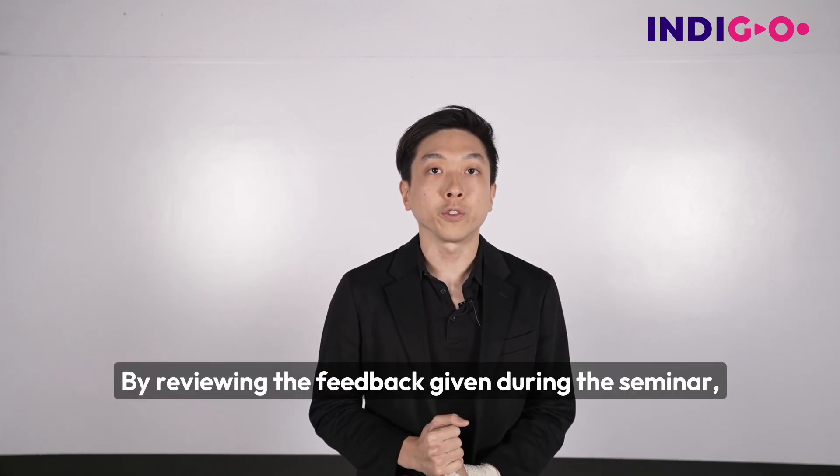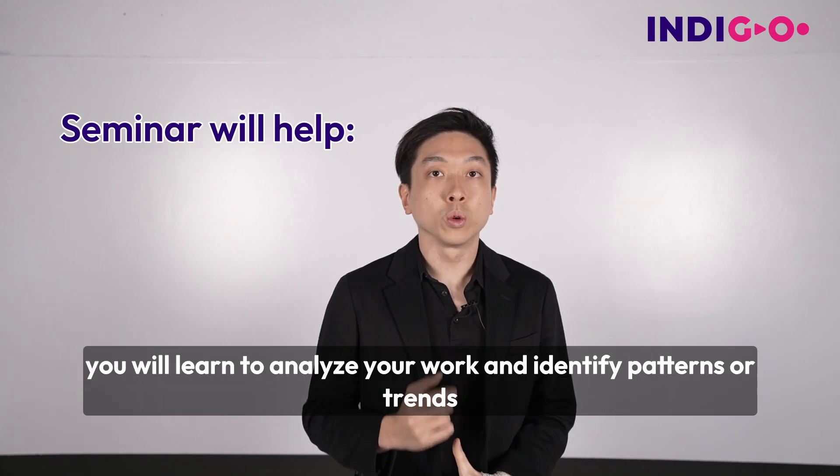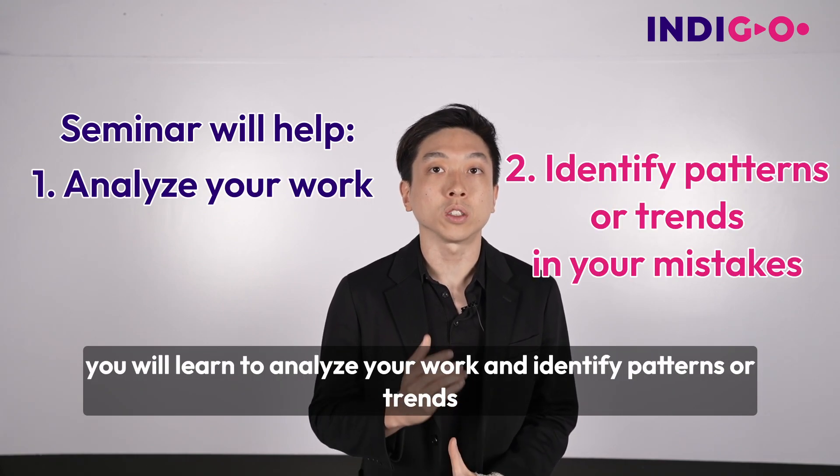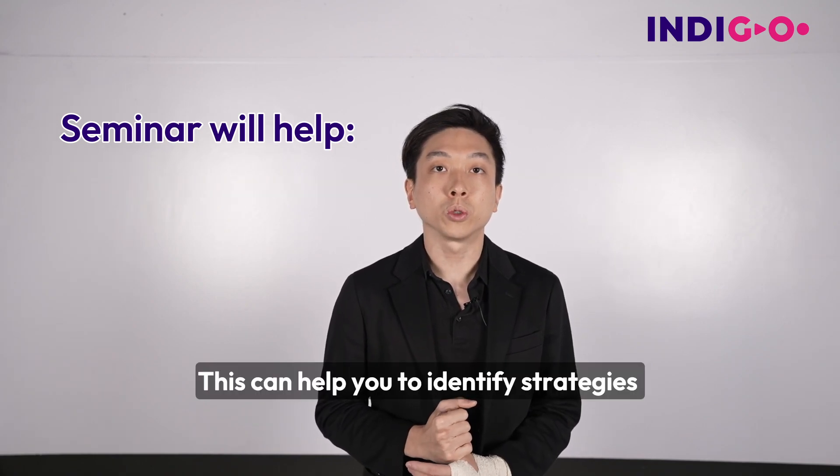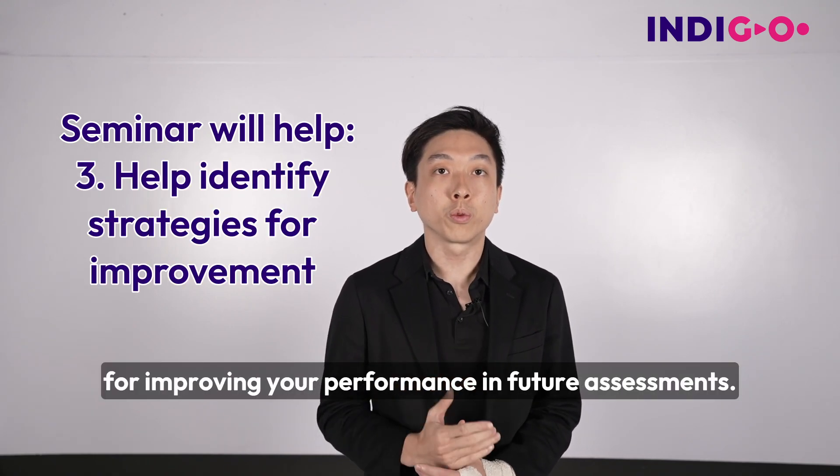By reviewing the feedback given during the seminar, you will learn to analyze your work and identify patterns or trends in your individual mistakes. This can help you to identify strategies for improving your performance in future assessments.